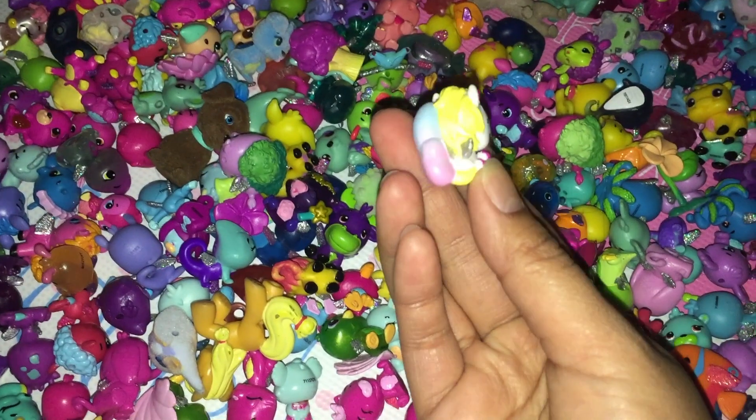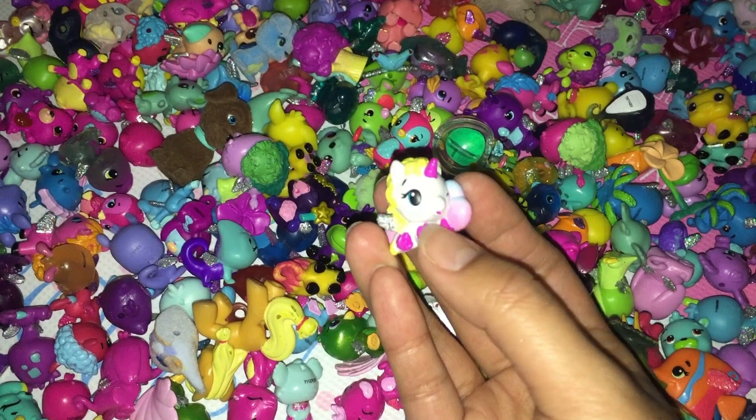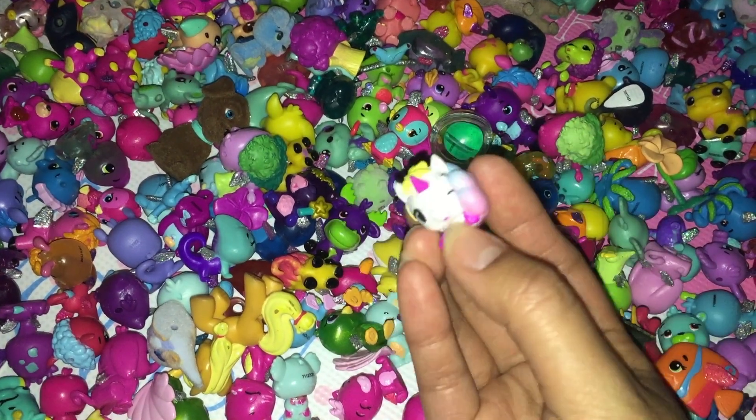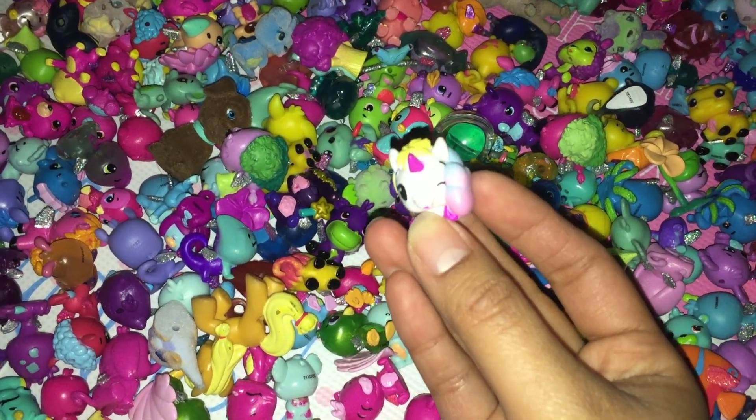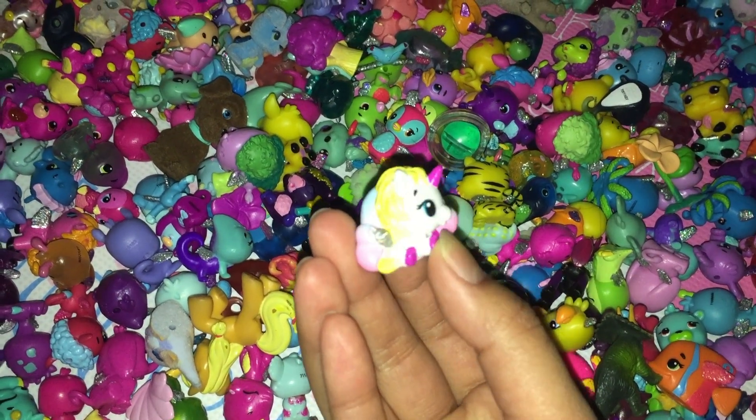This is a little unicorn. You can tell it's a unicorn because it has a horn right here. And it's also winking — only one eye is open. And it also has glitter wings.